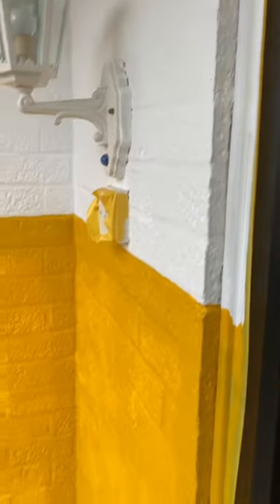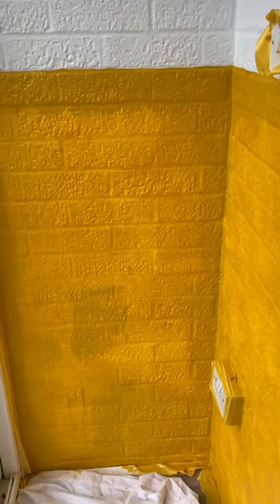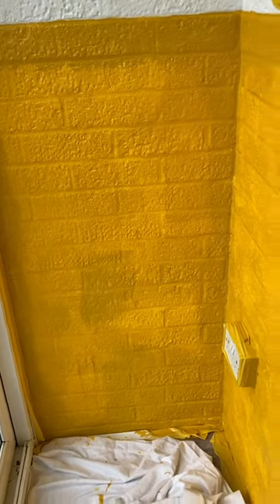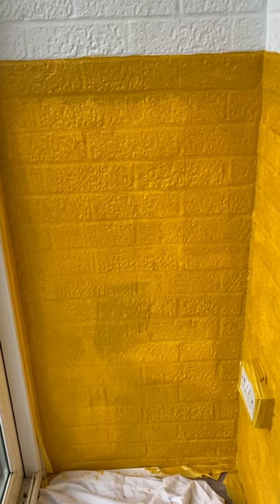Hope you like it. It's the 9th of September today, so I've only done one coat of the yellow and realised that it looks pretty patchy. Yes, it does need a second coat, despite my husband telling me that it looked all right. Anyway, bye for now.